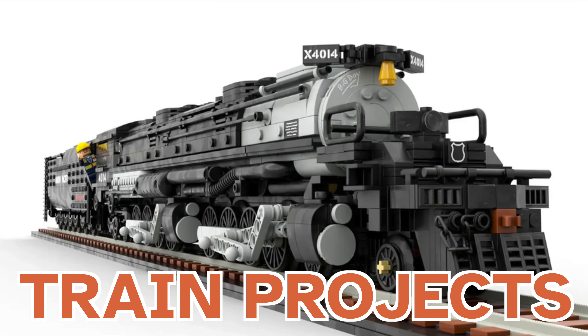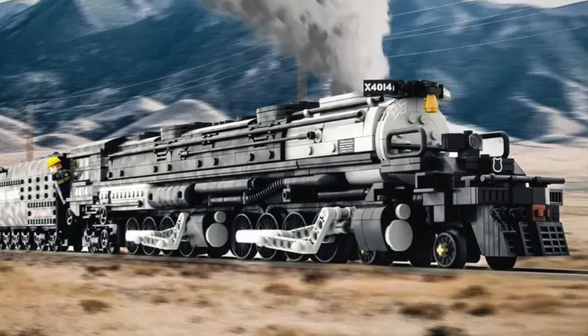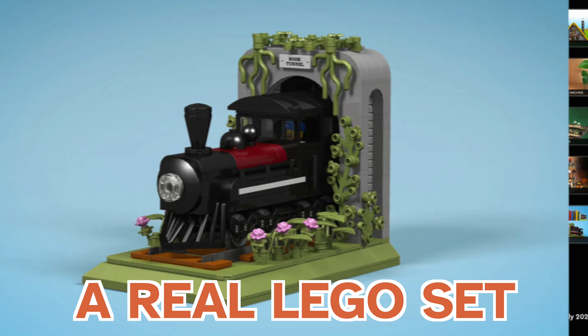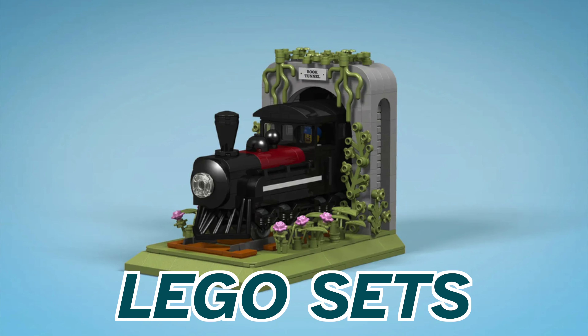These LEGO Ideas train projects could become the next LEGO set. LEGO fans get ready, as 49 LEGO Ideas projects qualify for a new reveal series — meaning they can become a real LEGO set. But will these trains become the next LEGO set? Let's take a look.